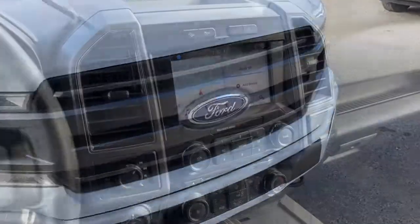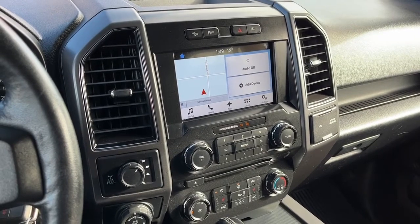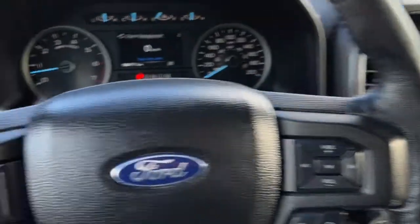All right, let's take a look inside. Now sitting inside the F-150, I'll run through some of the features that this truck has.